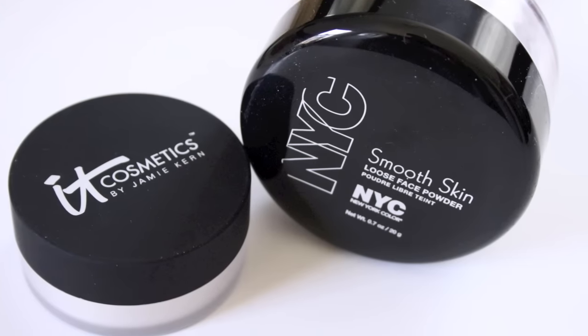The next dupe is a loose setting powder — great for setting foundation or concealer under the eyes to keep creamy products in place without creasing, and to reduce shine throughout the day. The high-end option is IT Cosmetics Bye Bye Pores in loose form, retailing for $24 for 0.23 ounces. I've found something from the drugstore under $3: the NYC New York Color Smooth Skin Loose Face Powder in translucent. For $3, you get 0.7 ounces — way more product that'll last over a year.